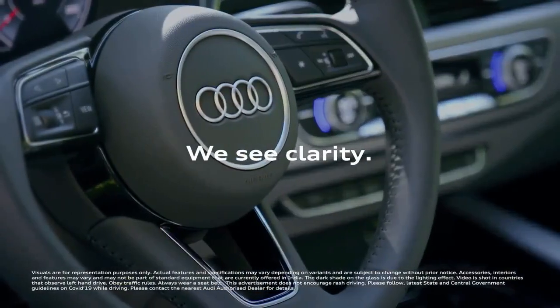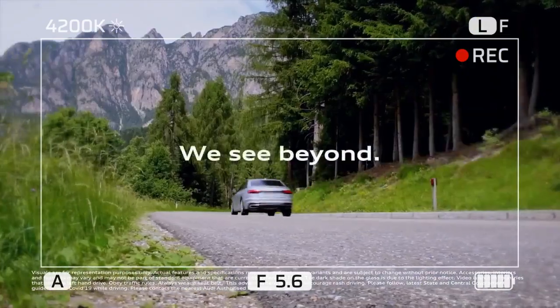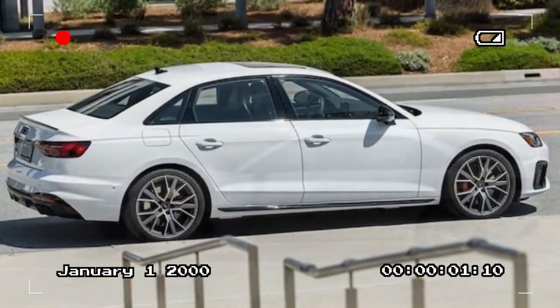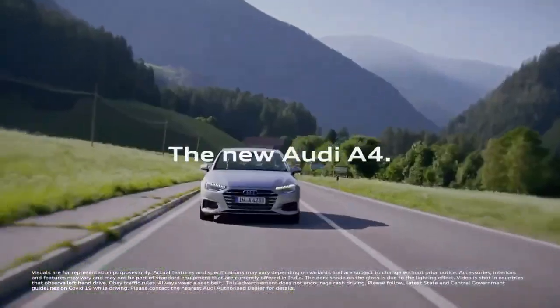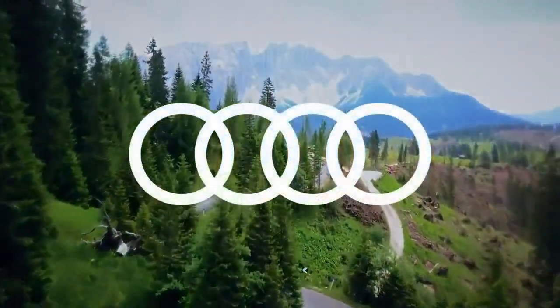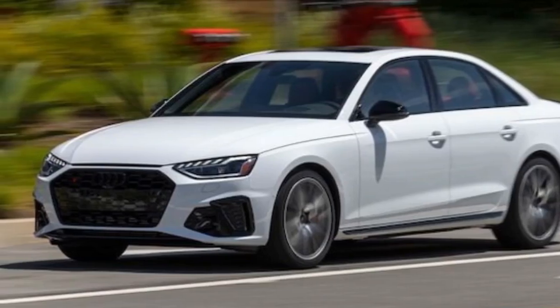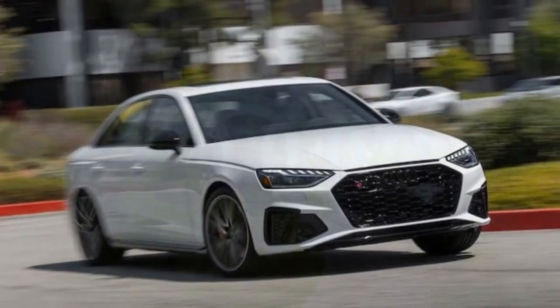The 2024 Audi S4 isn't the most flamboyant sports sedan, but it excels at delivering a thrilling driving experience with everyday practicality. It offers a comfortable ride, a luxurious interior, and impressive performance, all wrapped in a subtle yet sophisticated design. While some competitors might boast more aggressive styling or cutting-edge tech, the S4 stands out as a well-rounded option for those seeking a balance between performance and comfort. Highlights include a powerful and refined V6 engine, composed handling, a luxurious interior, standard all-wheel drive, and excellent safety features. Things to consider: the infotainment system can be less intuitive than rivals', and the rear seat may be slightly cramped for taller passengers.